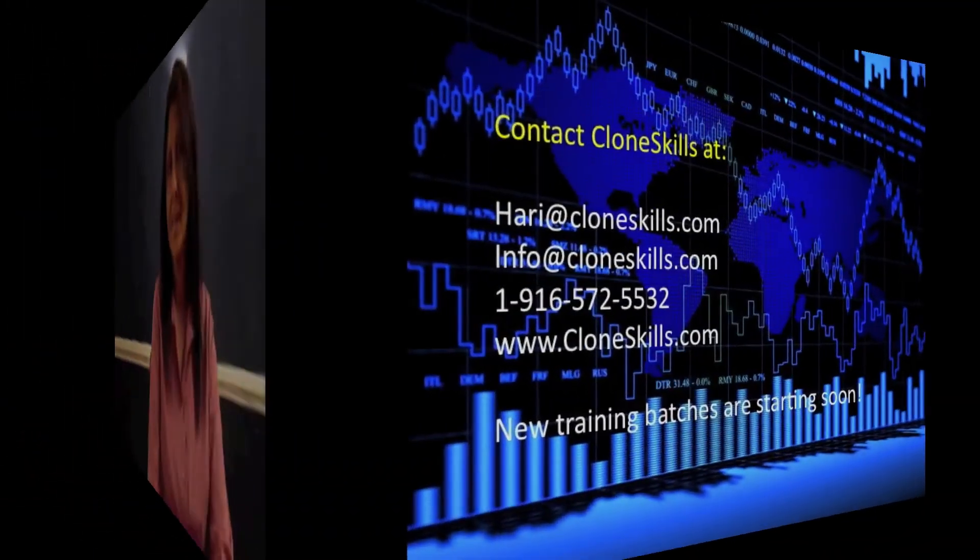He really wants you to get it and succeed. By the end of the course, you truly feel confident and empowered with a greater understanding of the subject matter, even if you're already a BPC consultant. I would highly recommend Clone Skills if you're interested in learning BPC on HANA.